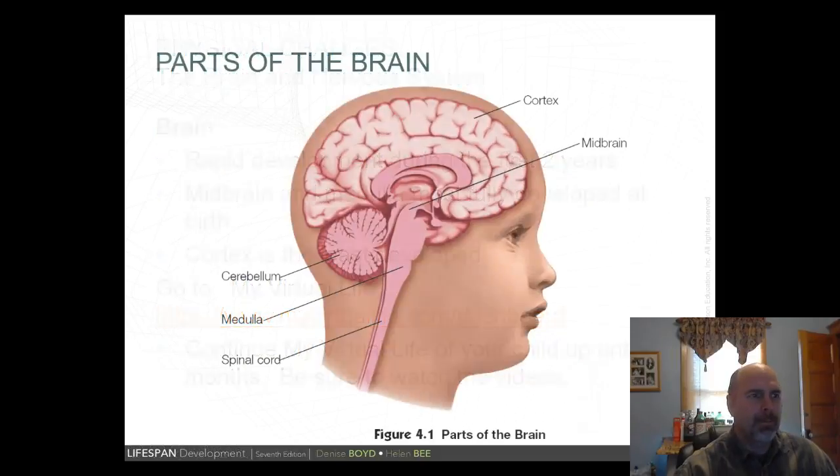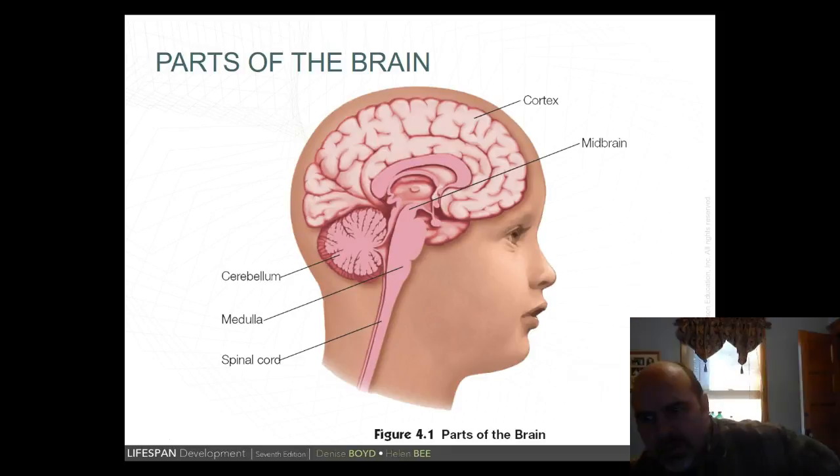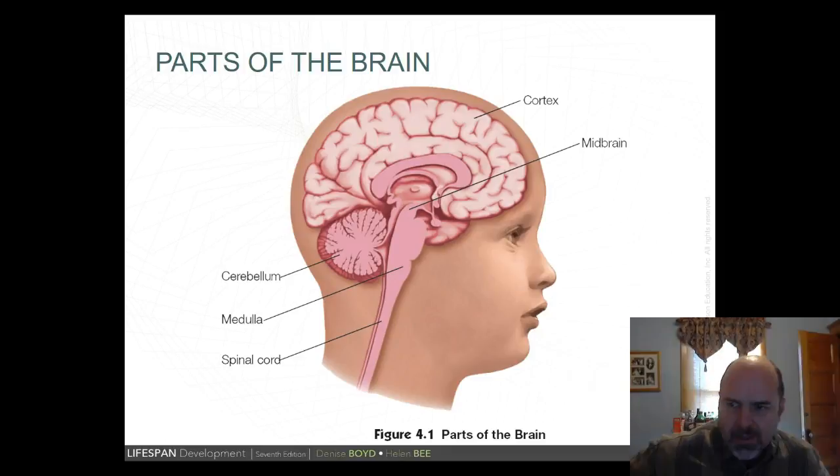The infant's brain shows that the medulla and midbrain are largely developed at birth. In the first two years after birth, it's primarily the cortex that develops, with each neuron going through enormous growth of dendrites and a vast increase of synapses. You'll find that in your book, Figure 4.1.